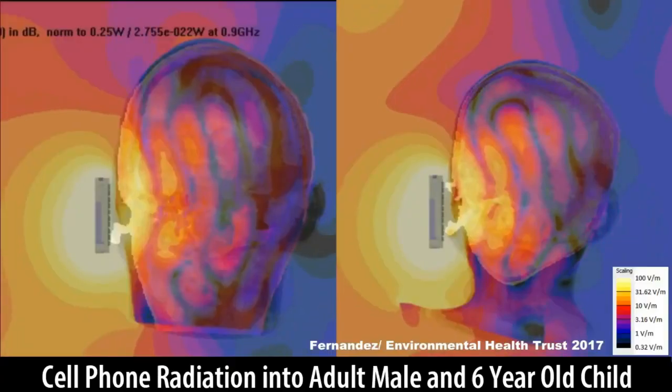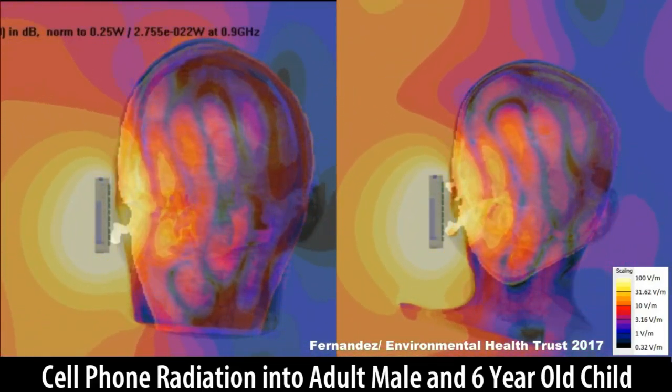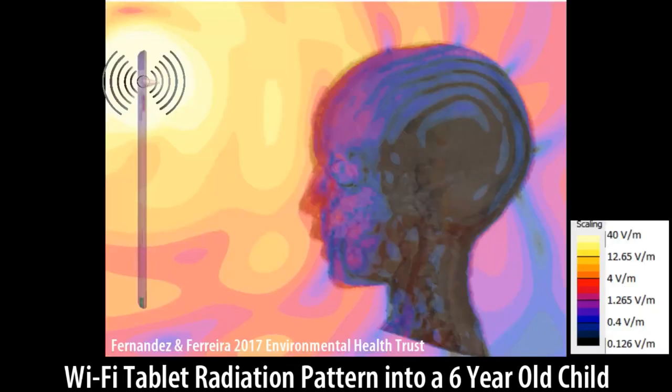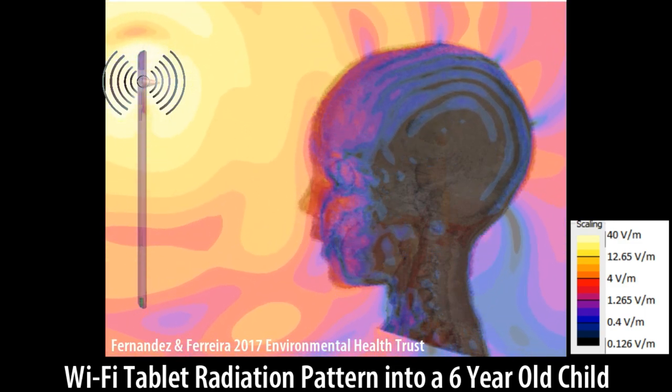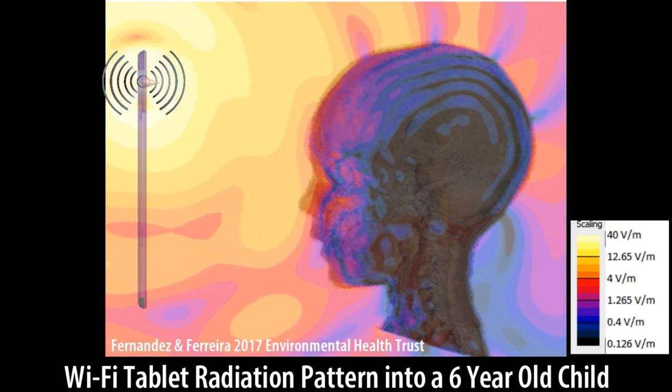There are many resolutions by Canadian teacher unions, all on our website as well. The Ontario Secondary School Teachers Federation actually called for a moratorium on Wi-Fi in the Limestone School District. Children are more vulnerable because they have smaller heads, thinner skulls, and a rapidly developing brain. They also have more conductivity in their bodies and absorb more wireless radiation compared to adults.